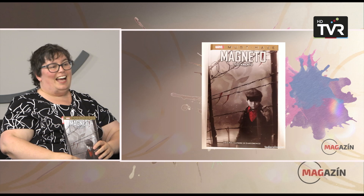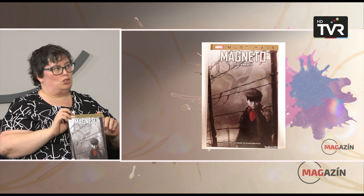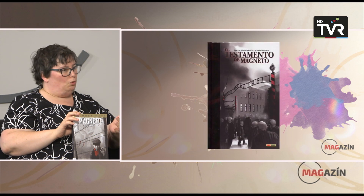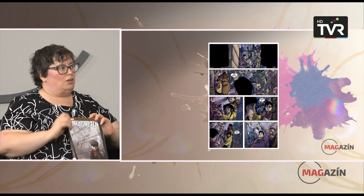Doncs passem de Les desditxes d'una família victoriana, que és la d'adult, cap a la segona recomanació: Magneto. Panini Comics té aquesta col·lecció dels Must-Have de Marvel, que són les històries que tota persona que li agraden els superherois hauria de llegir. Estan una mica a la frontera — igual que aquell és un àlbum il·lustrat que recomano que llegeixin adults, això seria una novel·la gràfica que segurament el seu públic objectiu sigui adult, però jo recomano que qualsevol estudiant a partir de tercer d'ESO passi per aquí. Aquesta és la història d'origen de Magneto, el gran dolent dels X-Men.